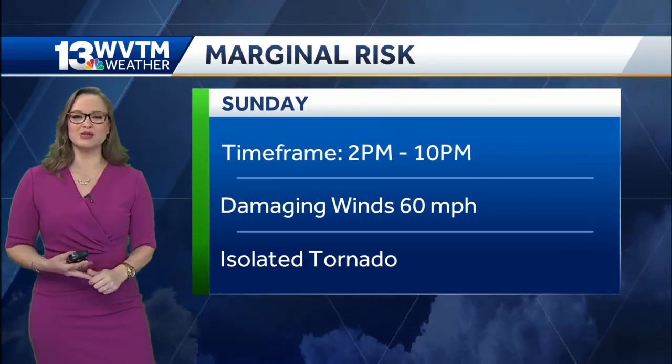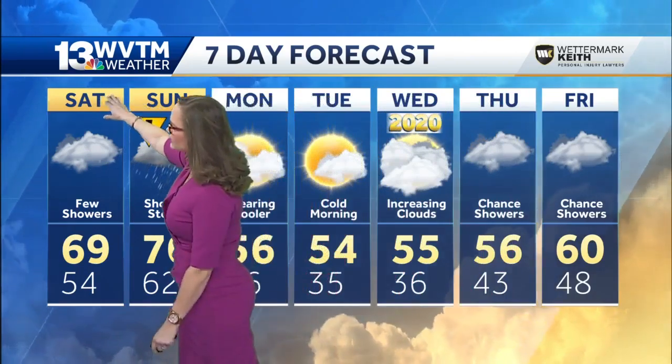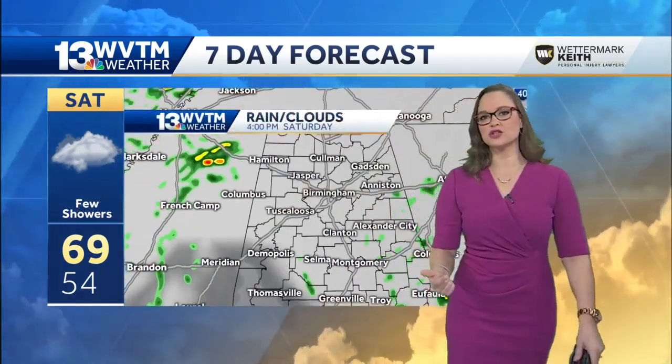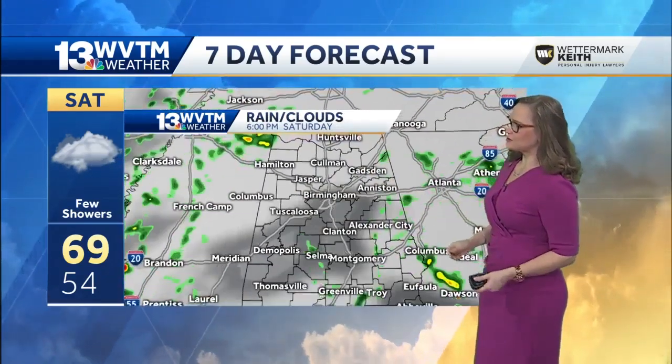Damaging winds up to 60 miles per hour and isolated tornadoes are possible within these lines of thunderstorms that develop. As far as the future cast goes, isolated thunderstorms are going to really start to show their face by tomorrow morning, but for today that's a 4 p.m. situation.